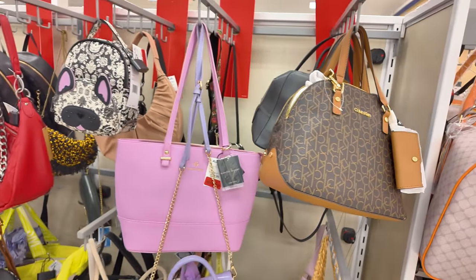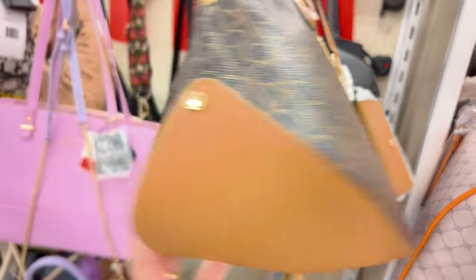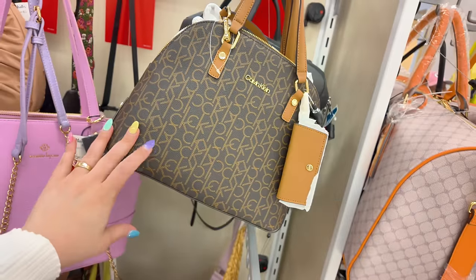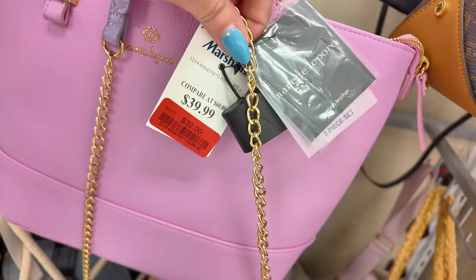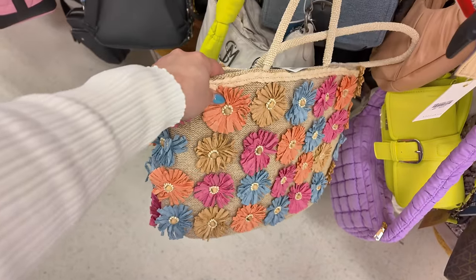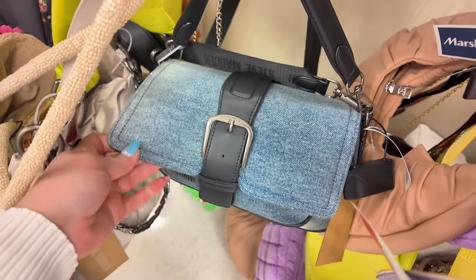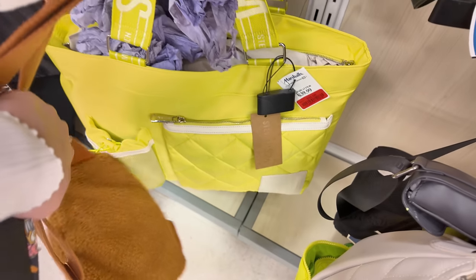Moving along to the purse section — starting at the clearance section. Calvin Klein for $48, original $60, with the little pouch and everything — crossbody. Retail is $168 in brown. Danette LaPore on clearance for $32, original $40. Steve Madden back there for $35. And this one on clearance for $32, original $40.